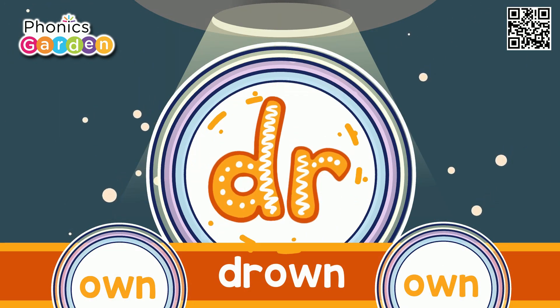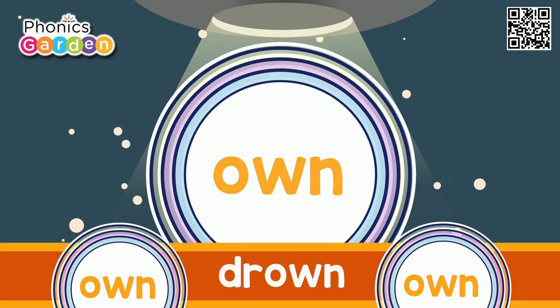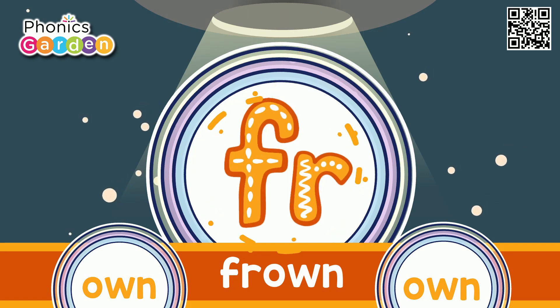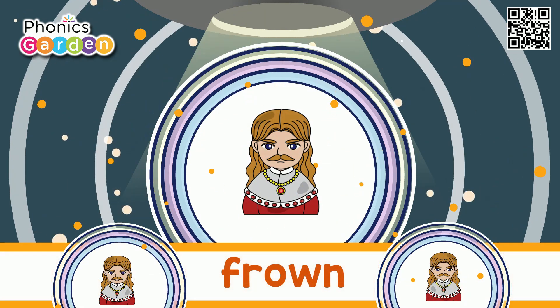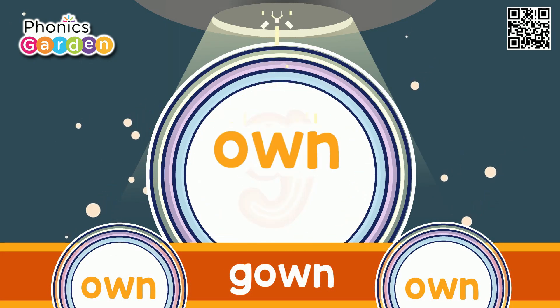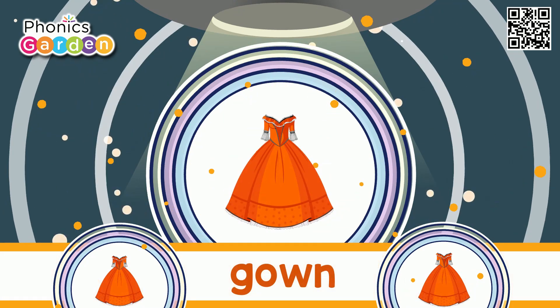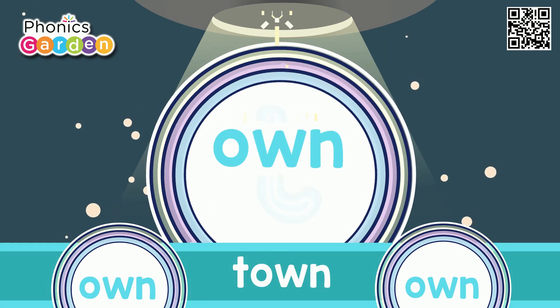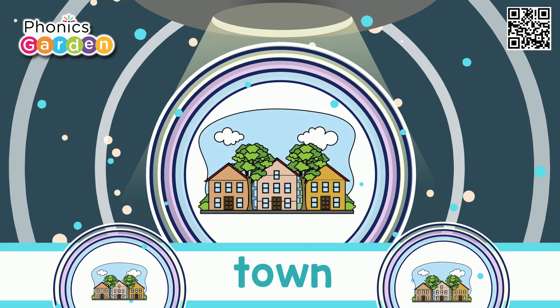D-O-W-N — Drown. C-O-W-N — Frown. G-O-W-N — Gown. T-O-W-N — Town.